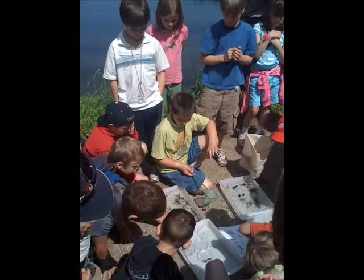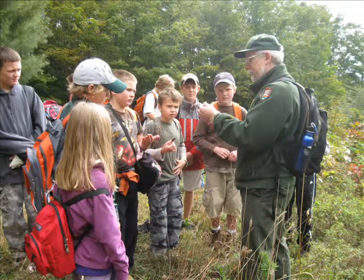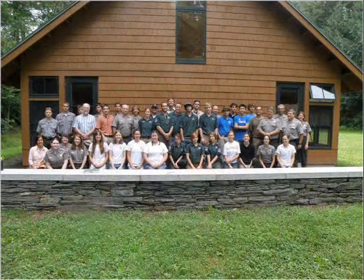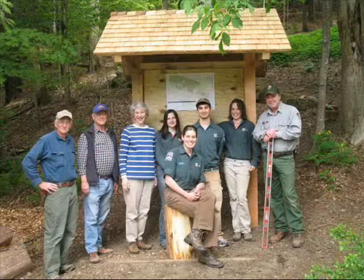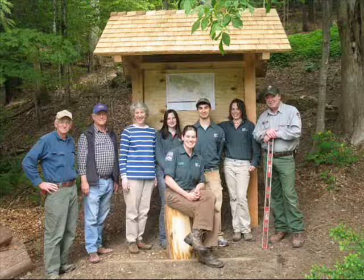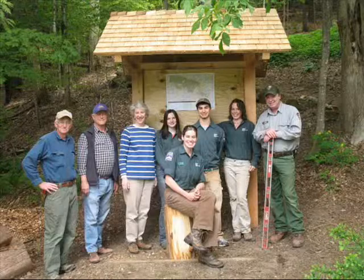When all is said and done, the Green Inside-Out program at Marsh Billings Rockefeller National Historical Park is as much about people and relationships as it is about technology. For our green parks to be healthy and sustainable, they must be part of larger green communities that are also healthy and sustainable. Working together, anything is possible.